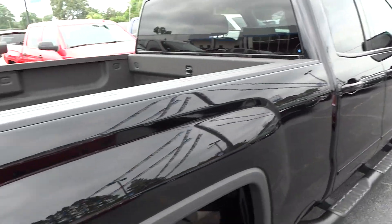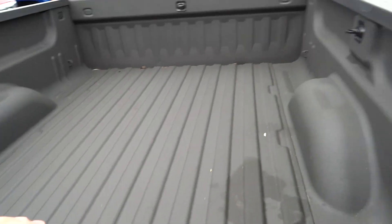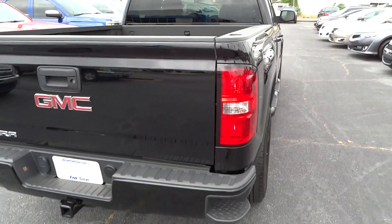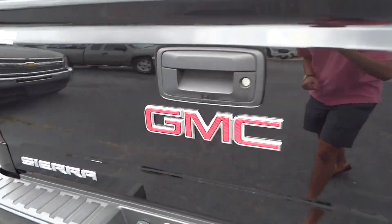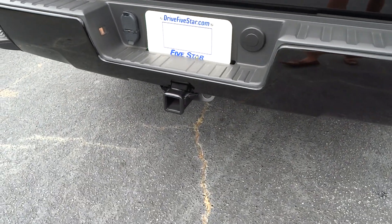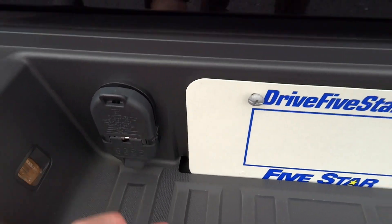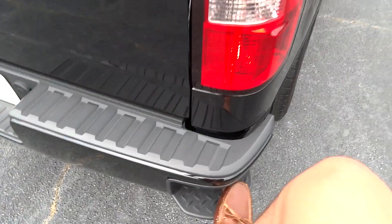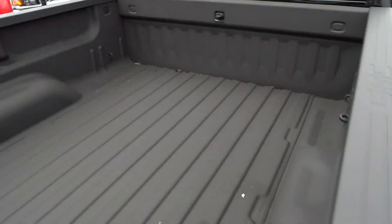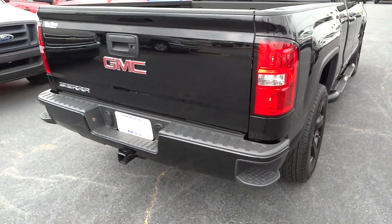This vehicle has been outfitted with a bed liner. Looking at the rear, you can see the GMC Sierra badging, a lockable tailgate with the backup camera, and a tow hitch down below. You've got your hookups for your trailer lights and a nice step — just grab there and it's easy to get into your bed with just one motion.